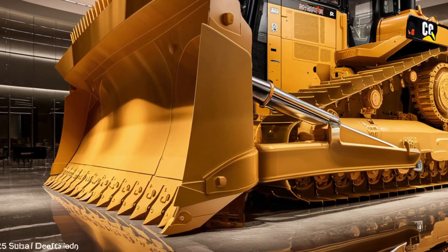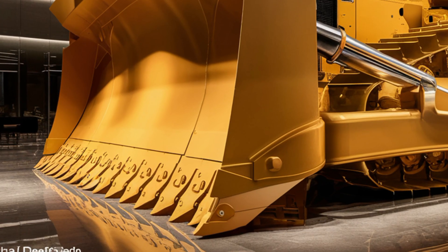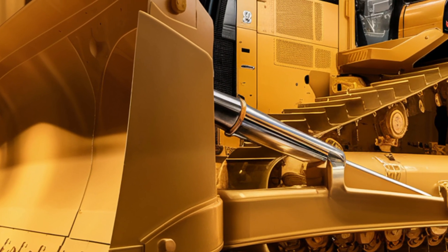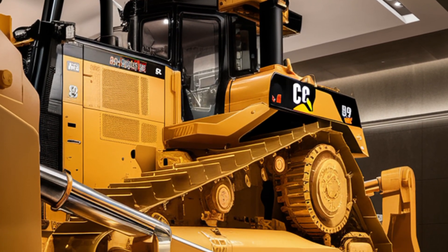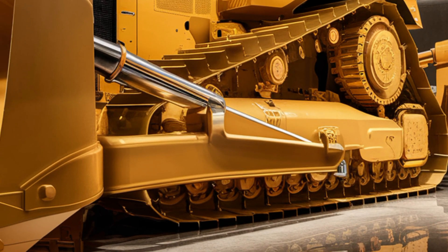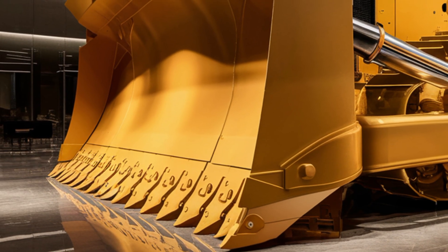Its overall structure is designed not just for toughness but also for better fuel economy and reduced operating costs, giving owners long-term value. On the front you'll notice the huge blade, engineered to handle everything from heavy ripping to fine grading, while the rear can be fitted with multiple attachments to increase versatility. From every angle, the 2025 D9 makes it clear that it's built for serious work.